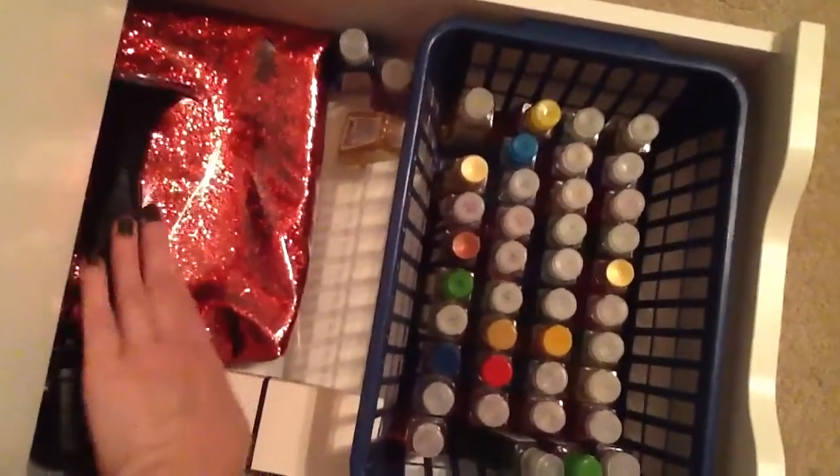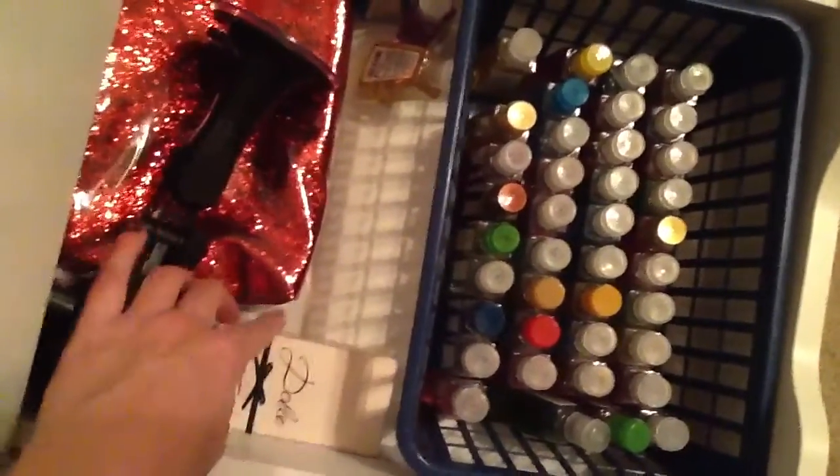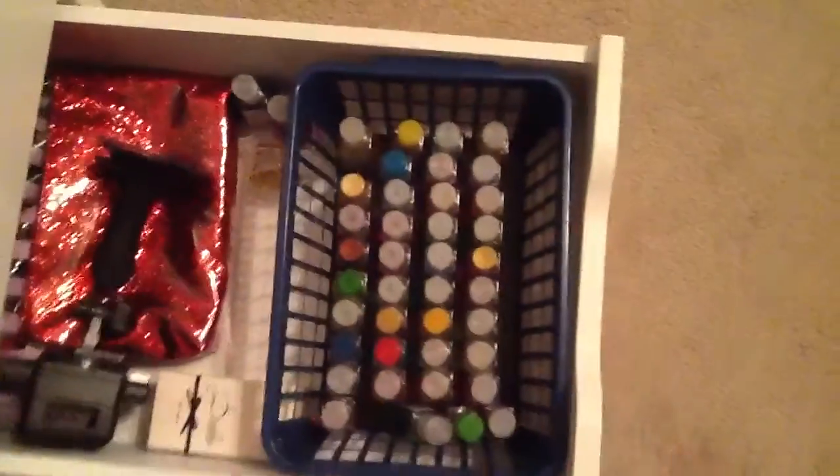This shouldn't be in here — this is from my iPhone. And then I have a makeup bag. I tend to keep my boxes from my perfume, so this one is from my Dolce. So that is pretty much all of that.